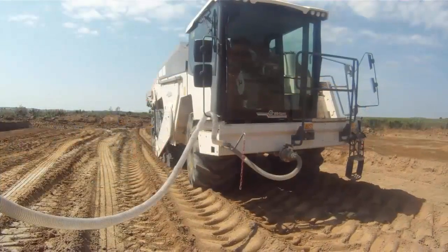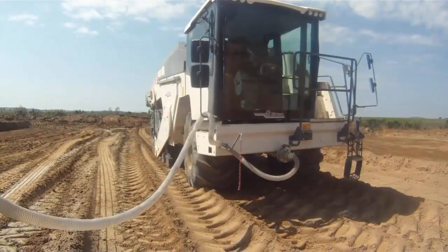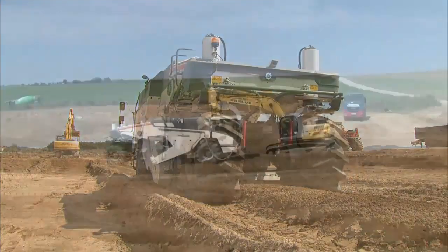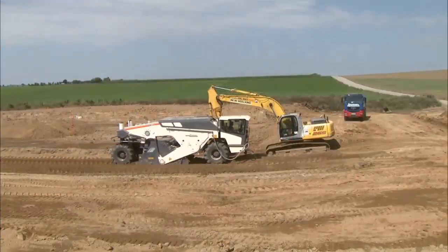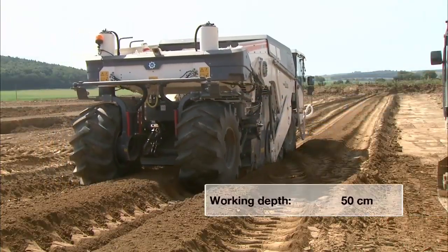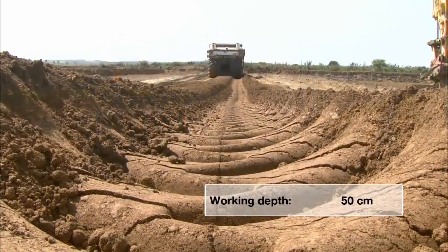The WR is directly connected to the tank wagon. Adjustable rotor speeds guarantee perfect mix quality. In stage three, the soil is once again homogenized. The working depth for each phase: 50 centimeters.